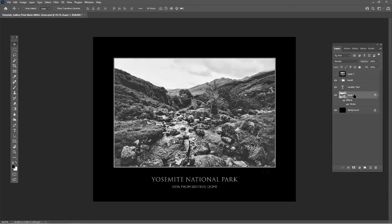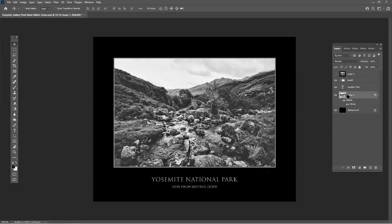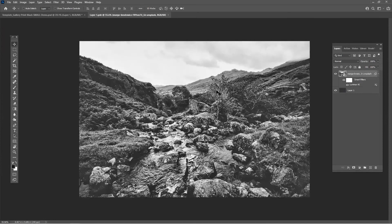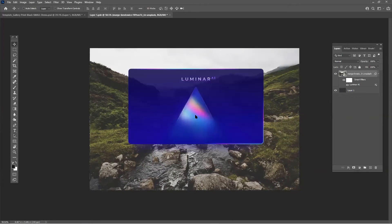If I double-click on the Smart Object, it opens my image — this is where Luminar has been added. I click on it and it goes out to Luminar, finds the settings I added, applies them, and brings it back in. Let's give it a couple of seconds for that.